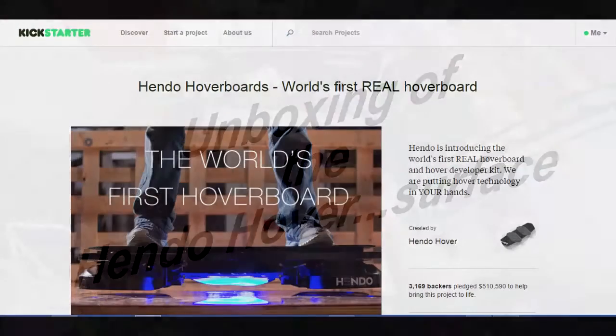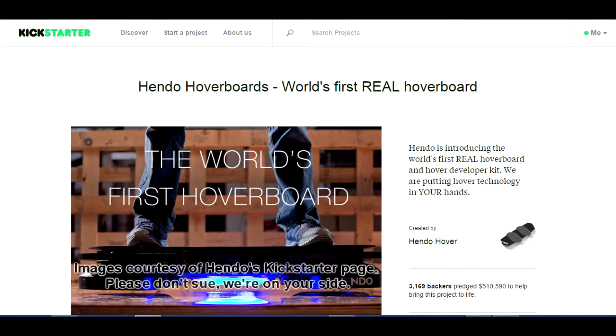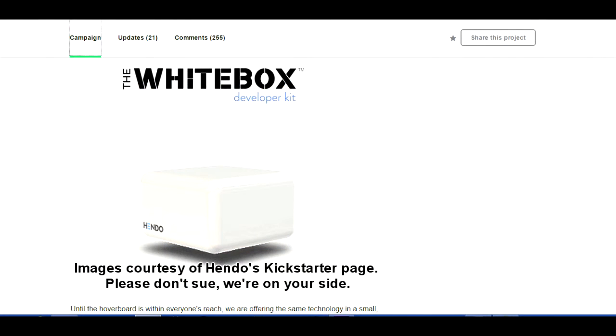First, a little backstory for this particular unboxing video. Back in October of 2014 there was a bunch of news stories about a hoverboard produced by a company named Hendo. I wasn't really interested in a hoverboard, but I heard they had a Kickstarter so I went to check things out because I knew I like gadgetry and new stuff. I found on their Kickstarter that they had a developer kit called the white box, and that is what compelled me to pledge.